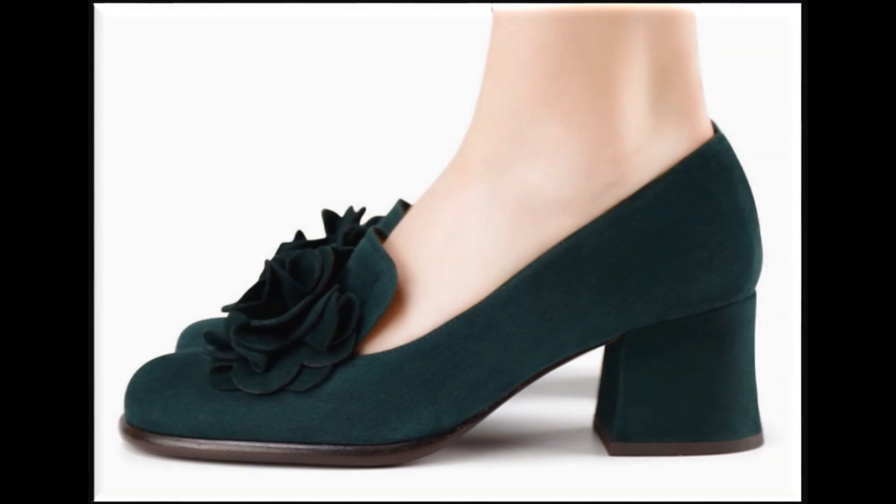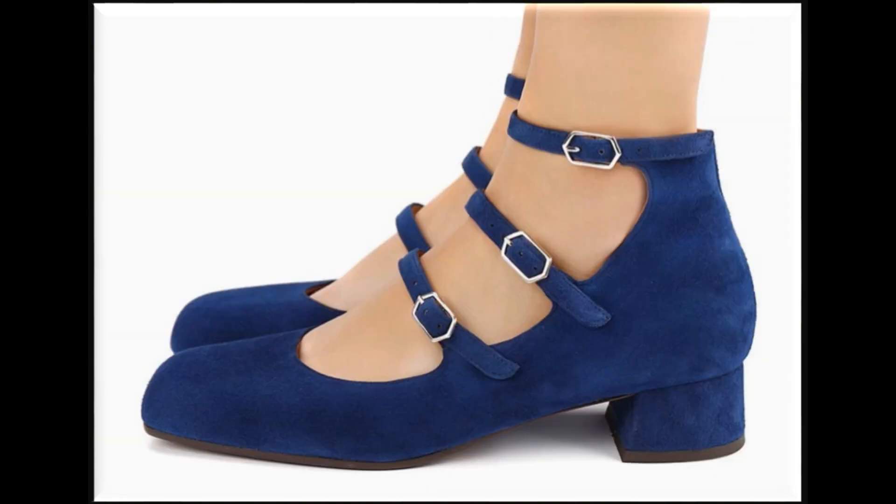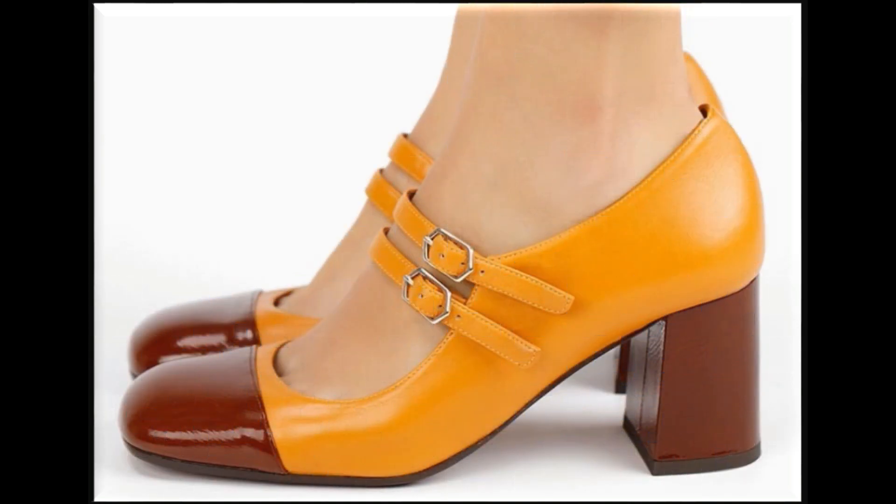Get notified of all such beautiful, updated, stylish collections of different footwear. I am sure that you are enjoying these designs and styles.